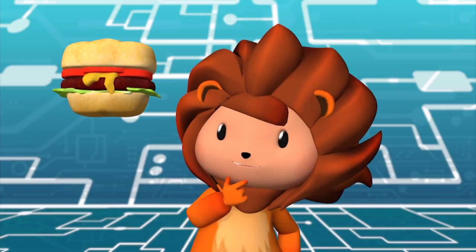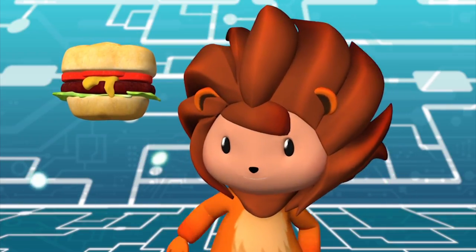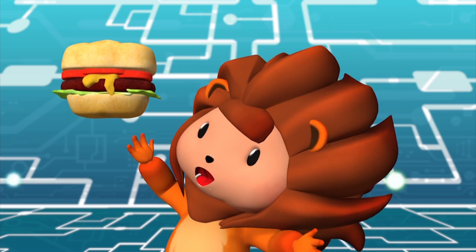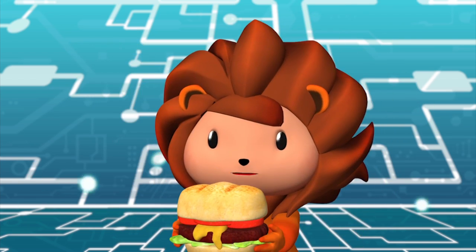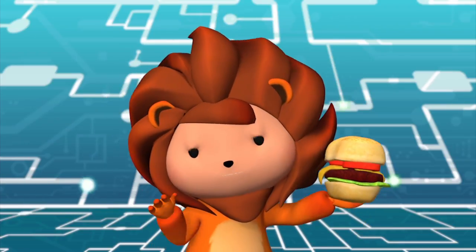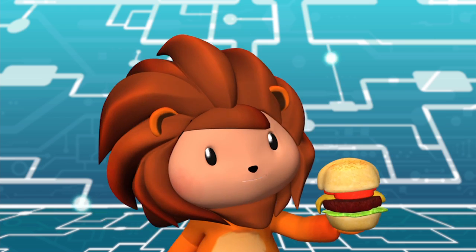Mmm. That looks so yummy. Yay! It's time for lunch. I'm going to eat this hamburger today. Step by step. See you guys later.